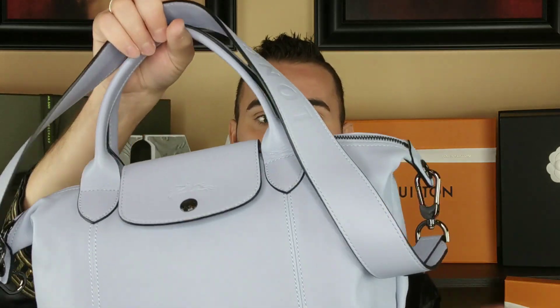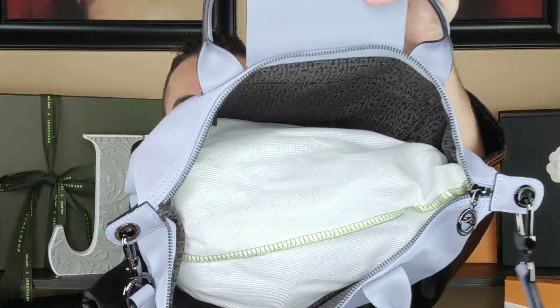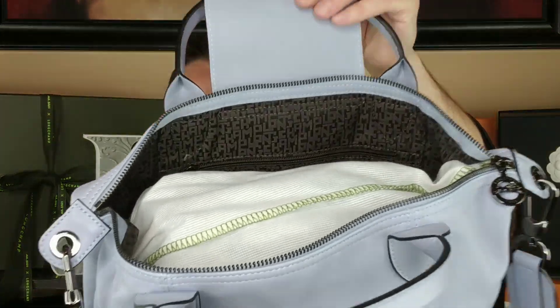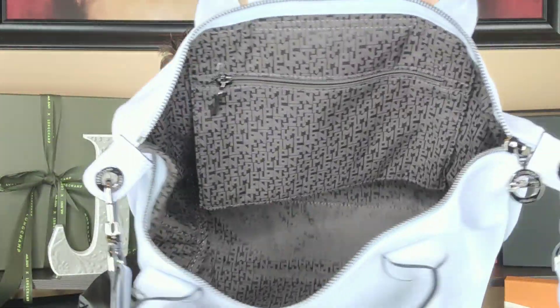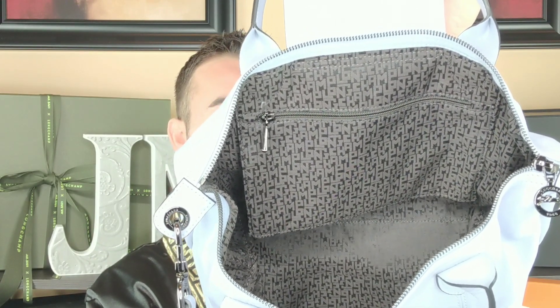One of my favorite parts is actually the lining. They changed the lining and I love the new Longchamp LGP logo lining they're using — it's kind of like their monogram now. I absolutely love that. The same smooth zipper and zipper pulls are still there, just a different color. Here's the inside — there's the new LGP lining.